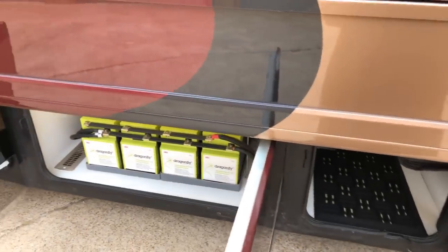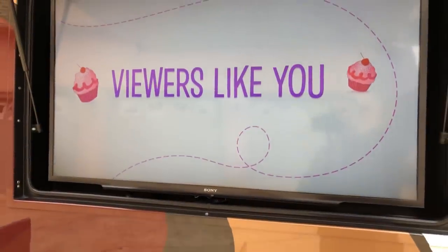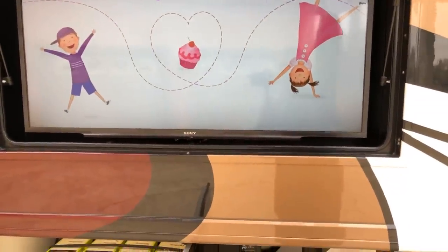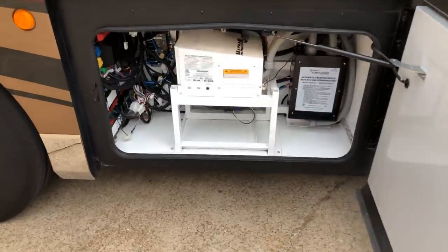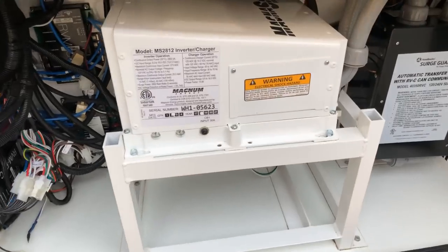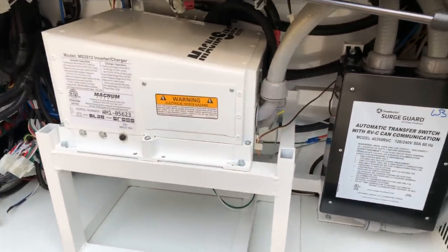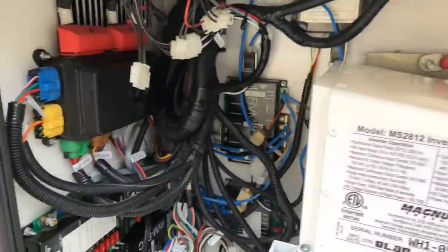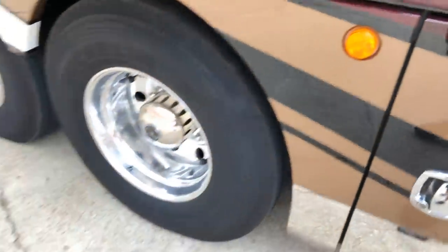For outside entertainment you've got a 48-inch TV on a bracket that extends out and tilts, with a sound bar on top — very nice. Here's your electronics bay: this is the inverter charger, a 2,800-watt pure sine inverter, you've got your automatic transfer switch with the surge protector. They've done a good job with all the wiring — it's all neat and clean.